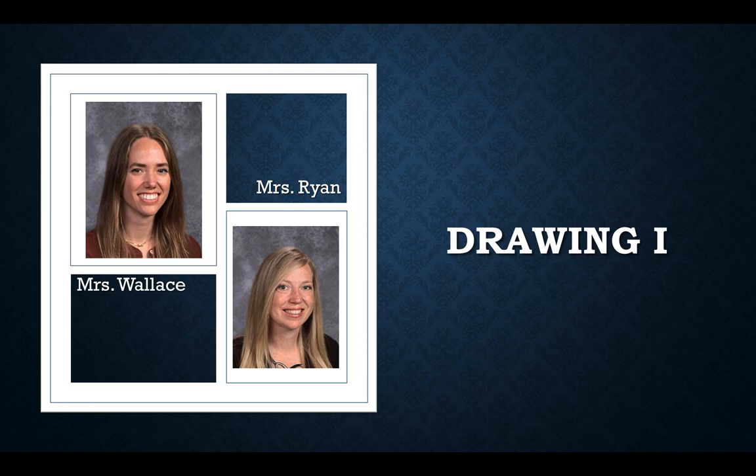Hello, my name is Mrs. Ryan. If you take Drawing 1 at Avon High School, you will either have me or Mrs. Wallace for your teacher.